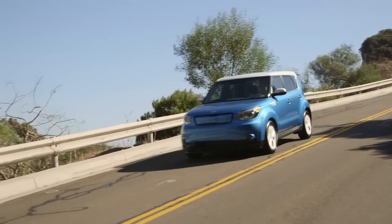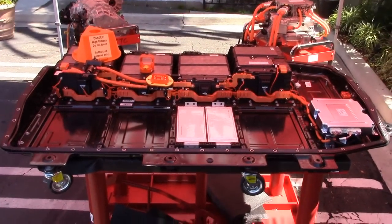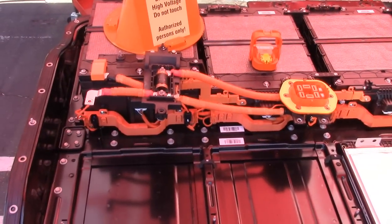What it really creates is a unique blend of efficiency, utility, and function. We've got a state-of-the-art lithium-ion polymer battery that produces 27 kilowatt hours of energy — more than the Leaf, more than the Smart, more than the i3.